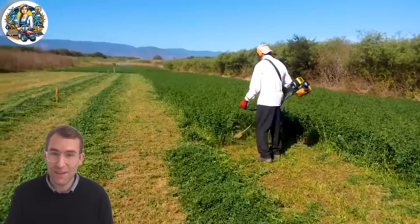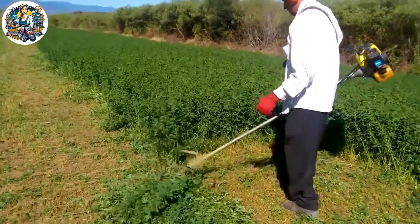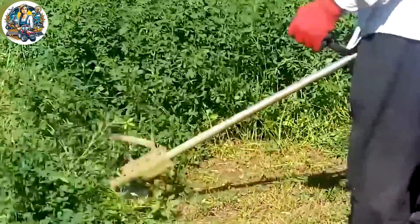A grass cutter with sharp blades operates through the grass, trimming the top to create a smooth and clean surface. With its compact design, this specialized equipment is precisely what every household needs for efficient grass clearing.